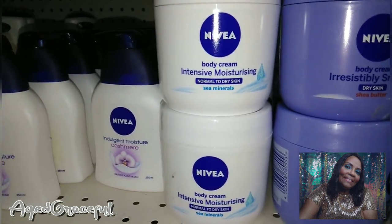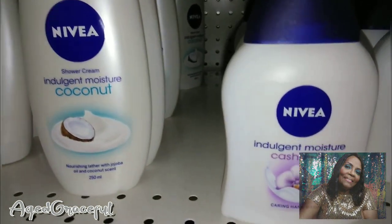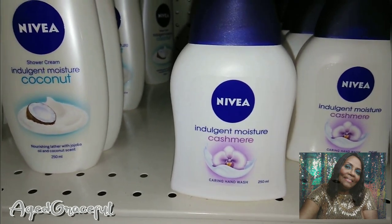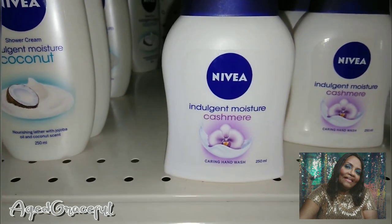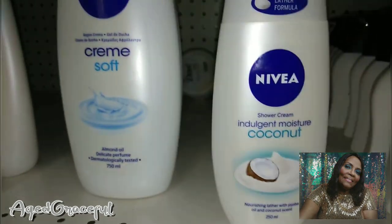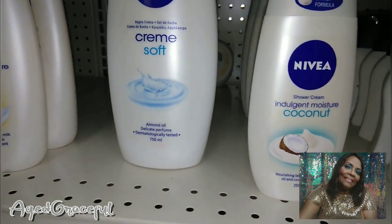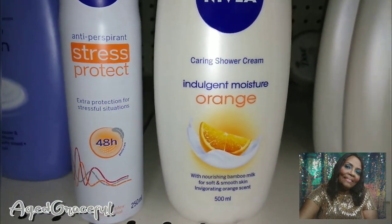Nivea is so nice. Now this is something I've never seen: 'Indulgent Moisture Cashmere Caring Hand Wash.' I wash my hands a lot at work in my profession and they've become quite dry, so this might save me a little bit. They also have a Nivea shower cream in coconut. And I've never seen this either — the Nivea Indulgent Moisture in orange. That's quite different.